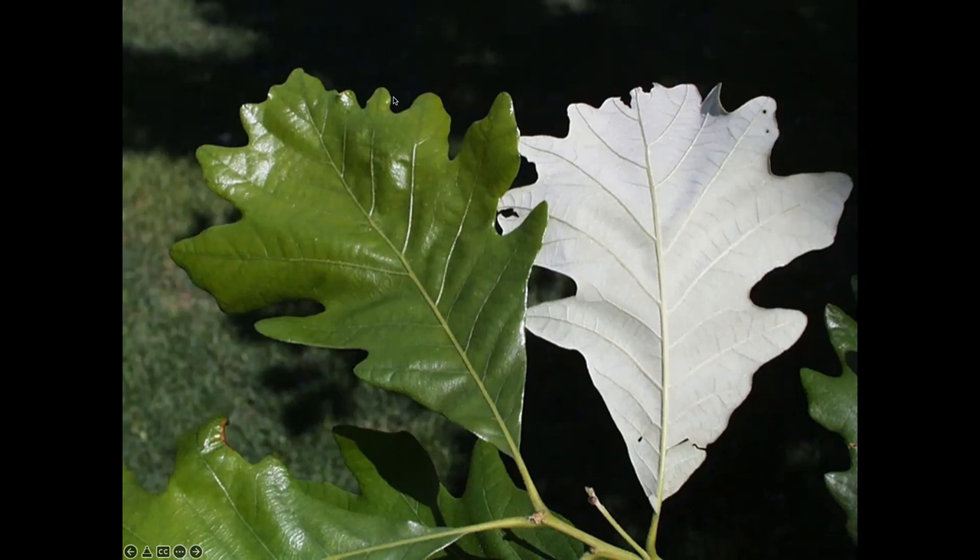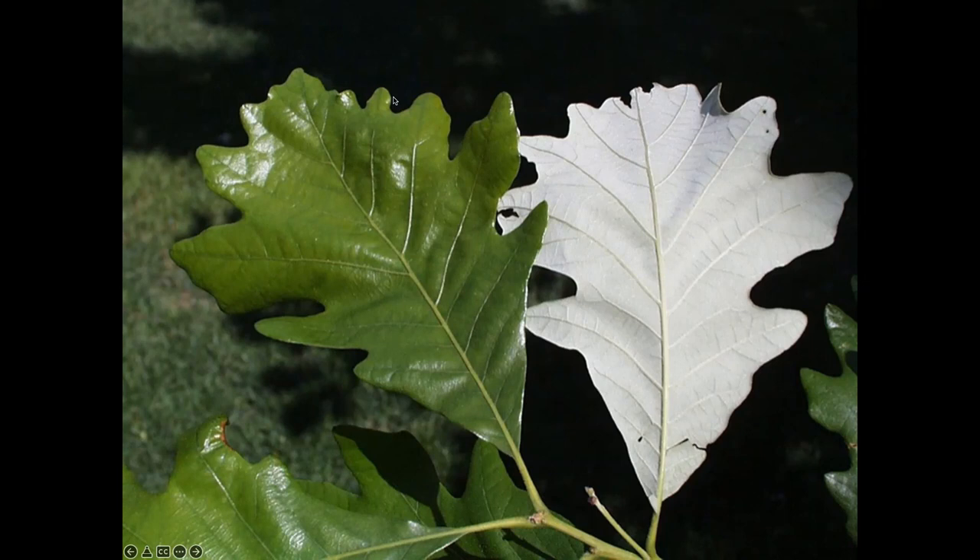Swamp white oak is a very sturdy, storm-resistant tree. Its fall color is yellow to golden to brown — not going to knock your socks off, but it's very sturdy. The bark exfoliates a little bit, not unlike a river birch if you like that exfoliating look. It will grow up to be a large shade tree in your landscape. The leaves are beautiful with shiny rounded lobes, and the undersides are a distinctive white color — hence the name Quercus bicolor, meaning two different colors.